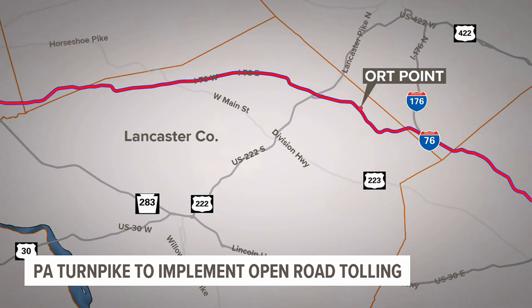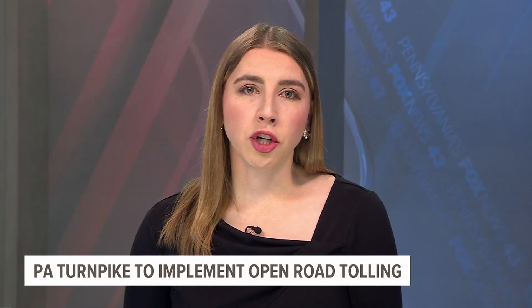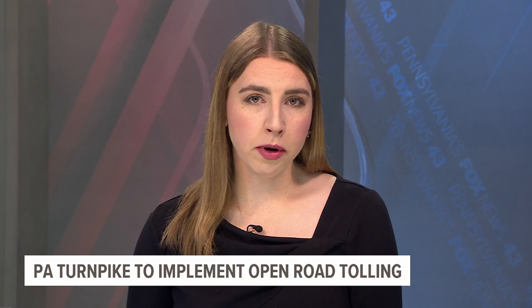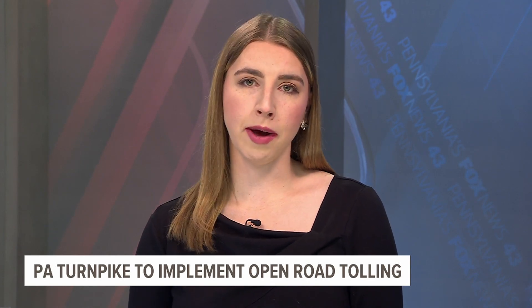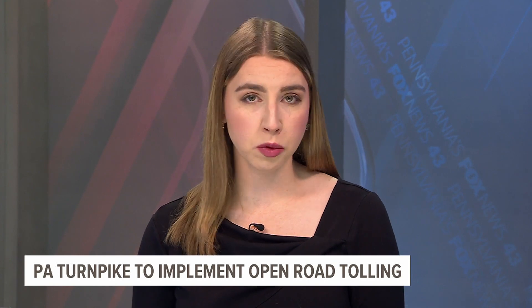Open-road tolling is going to allow us to very easily add connections to our system with about half the cost and about half the footprint. PA Turnpike officials say the goal is to have open-road tolling in place along the entirety of the more than 550-mile highway by 2027 or 2028.